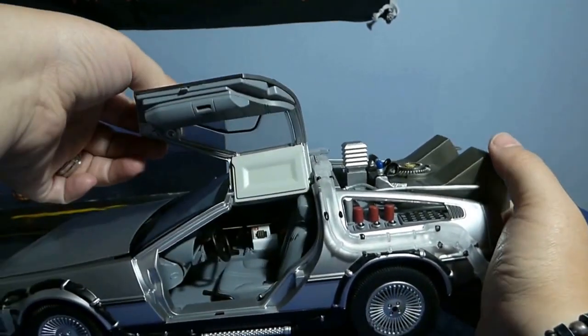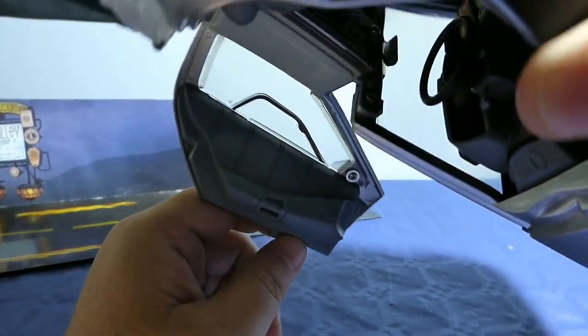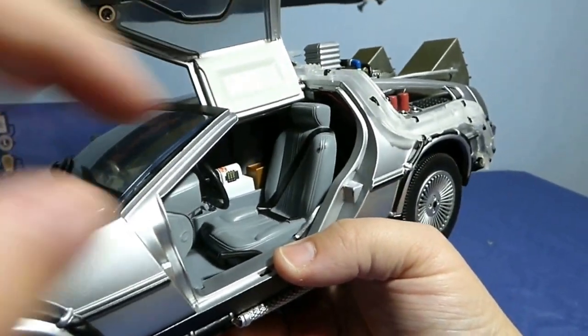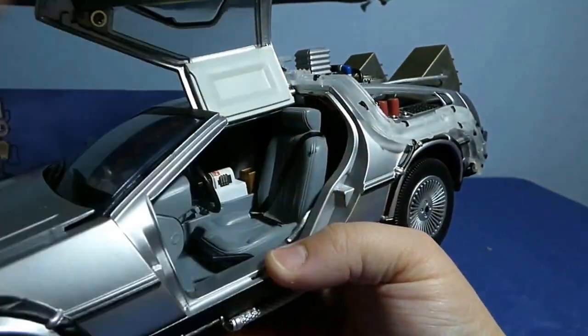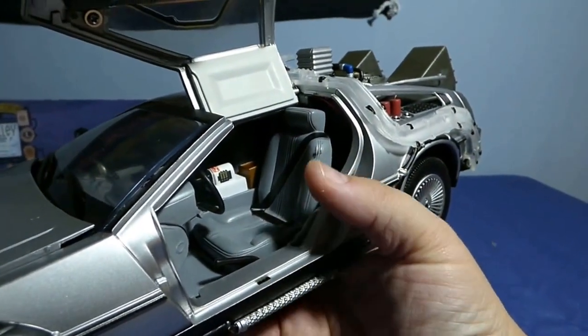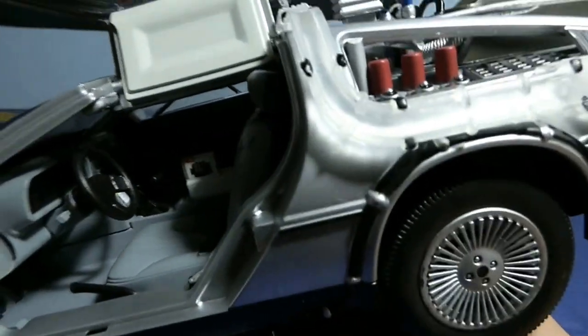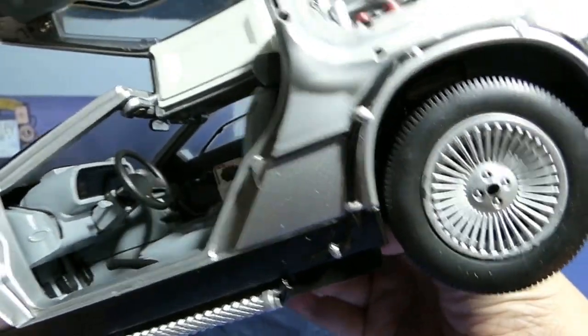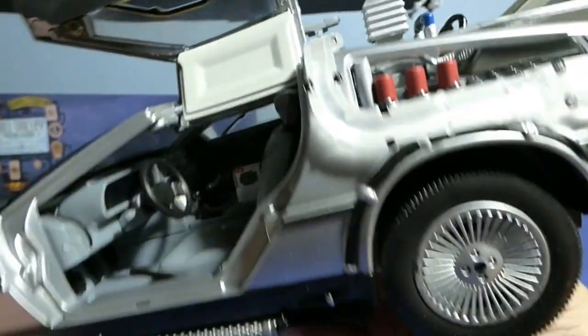Vamos a pasar a lo que sería el interior del vehículo. La puerta es bastante sencilla, no tiene grandes detalles, pero está muy bien. En el interior ya vemos algo un poco mejor. Sí es verdad que trae algunos detalles como una marca en negro al pintarlo, que se ve que se le fue un poquillo la mano. Pero en la parte interior está muy bien, tanto el cuadro de mandos como la palanca, todo viene muy bien detallado.